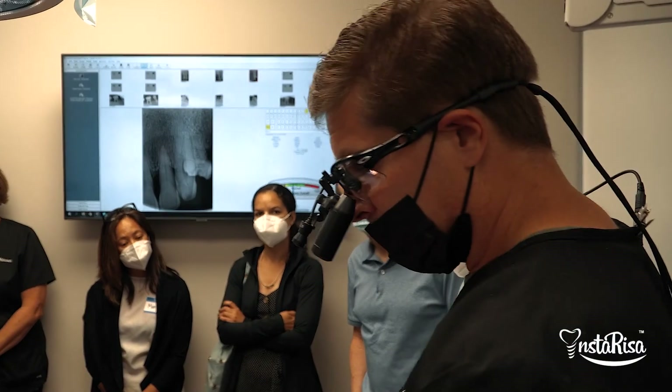My name is Dr. Art Mireles and I'm the CEO of InstaRisa. And my name is Jeff Bynum and I am the Chief Clinical Director. And we'd like to talk to you about the benefits of InstaRisa.